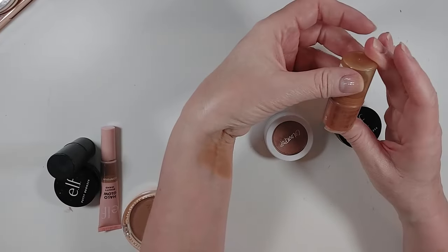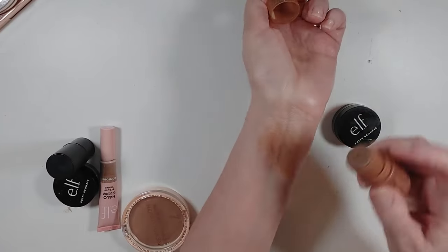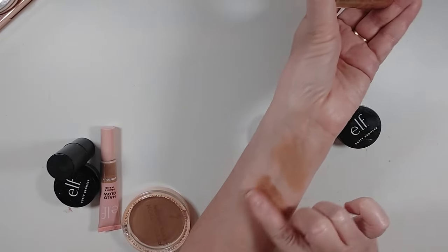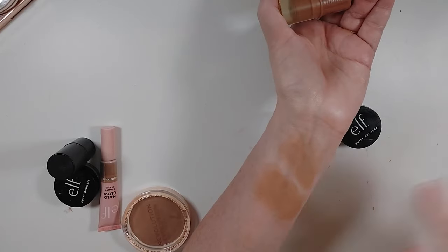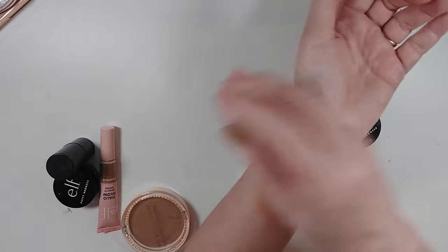This is the Essence Baby Got Bronze in Cinnamon Spice — also a really pretty bronzer shade. It might be a little bit deep if you go ham, but when you blend it out, it looks really pretty. Keeping that.